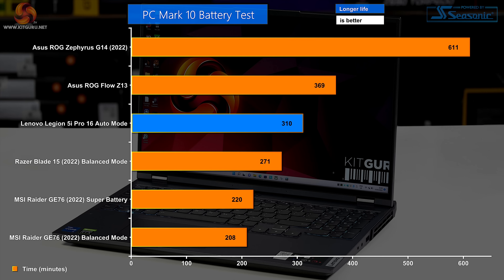Battery test: the Lenovo Legion does a fine job and beats out both the Razer Blade and the MSI Raider. Once again we see AMD topping the chart by a country mile.